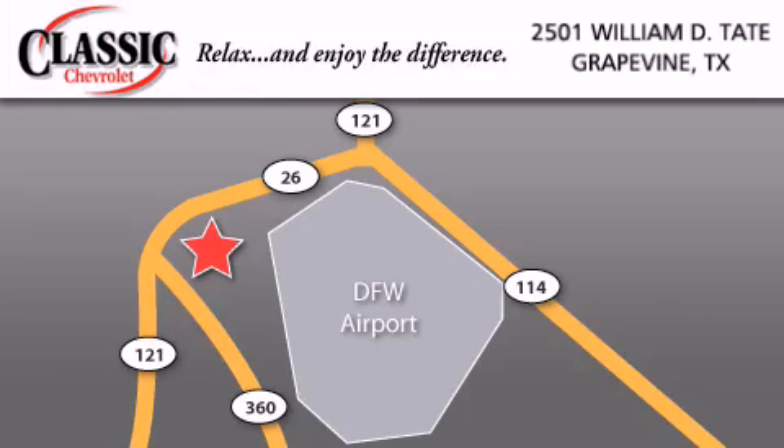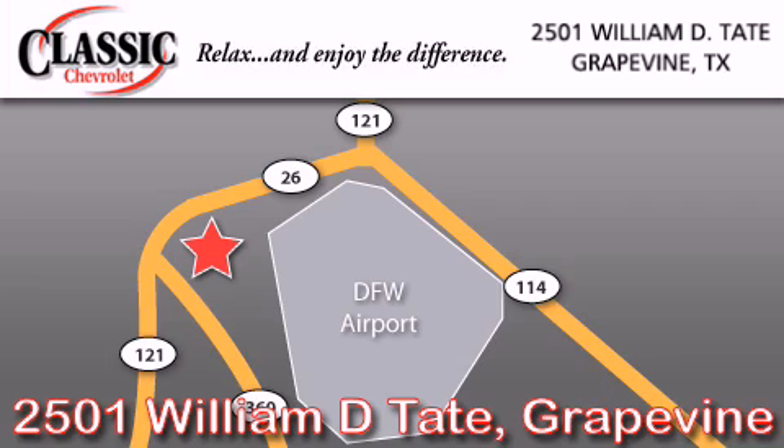Classic Chevrolet is located at 2501 William D. Tate in Grapevine. Our goal is to exceed all of your expectations to ensure that you will return for future visits. Thank you.